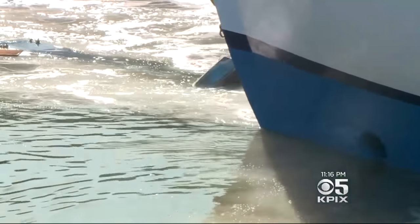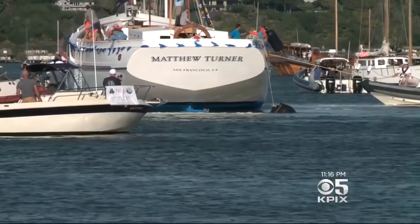Were you expecting a bigger splash? I sort of was — I was kind of expecting it to be really a lot more dramatic, like a really huge splash.